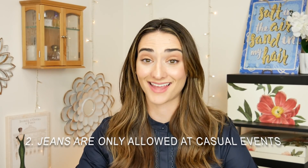Number two is that jeans are only allowed at casual events. I don't know why you would want to wear jeans to a fancy event. If I have a fancy event, I'm wearing one of my favorite dresses — something I absolutely love and don't get to wear that often. Jeans make sense for casual or active situations, but if you're going to a fancy event, don't do the jeans and a nice top thing. Wear a nice dress, a nice skirt — something more classic and elegant.